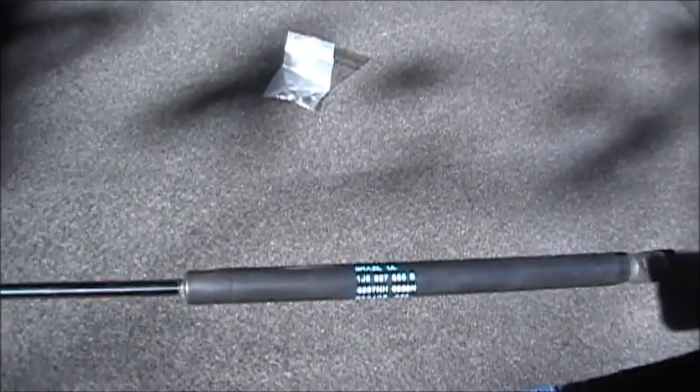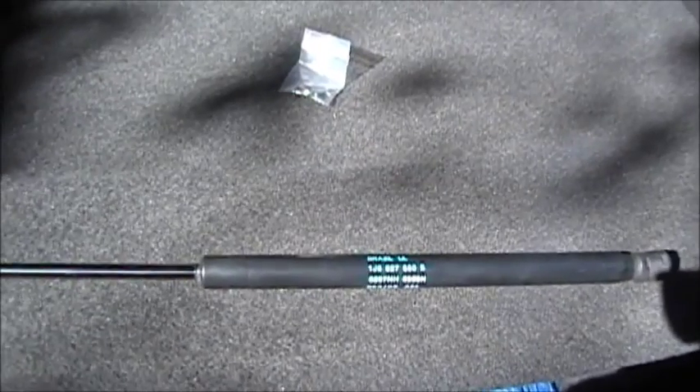Now what are our options? The remaining original good strut is right here. Our options are to buy a new OEM strut — they are outrageously expensive. I also found two different kinds of aftermarket struts, and you could roughly buy a pair of aftermarket struts for about $30 or less. So that's what I decided to do.